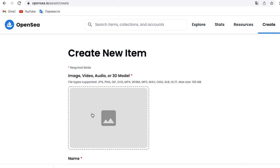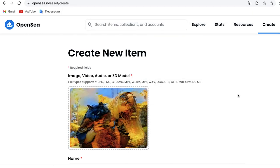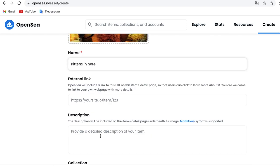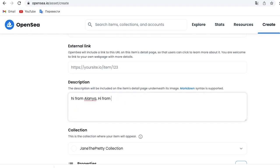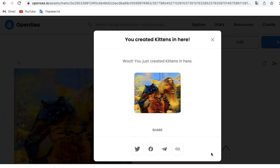The only thing left is downloading our photo on the OpenSea source. I think it looks perfect, really.